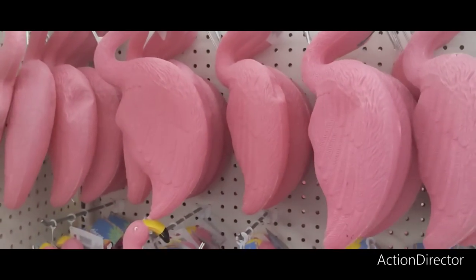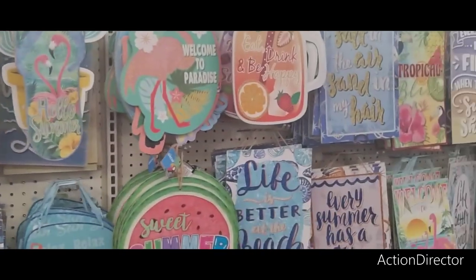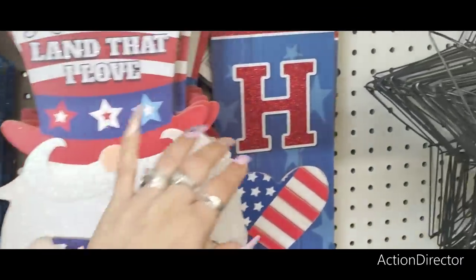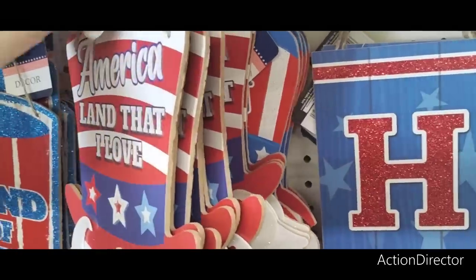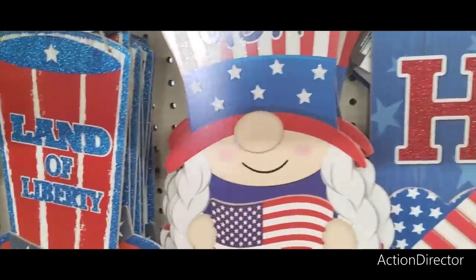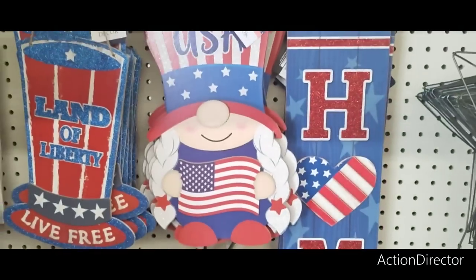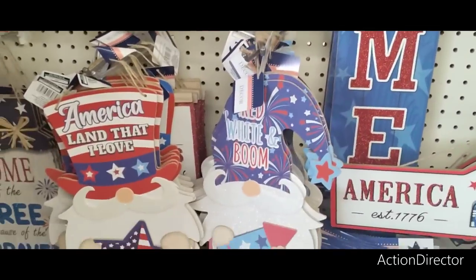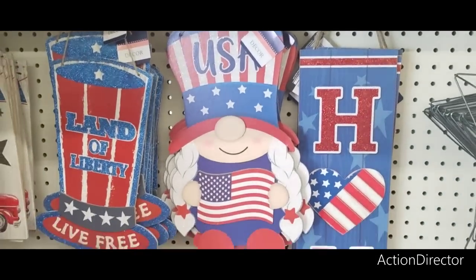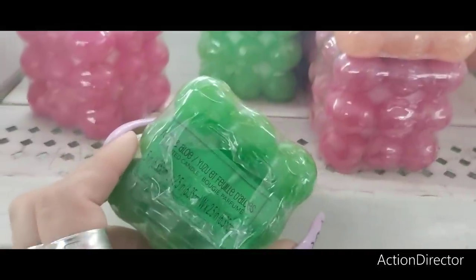They brought out new gnomes: 'America, Land That I Love,' and a girl gnome — super adorable. Also 'USA,' 'Red White and Boom,' and 'America, Land That I Love.' They have cute candles in plum sangria, kiwi and aloe, plumeria sunrise, and a fourth scent.